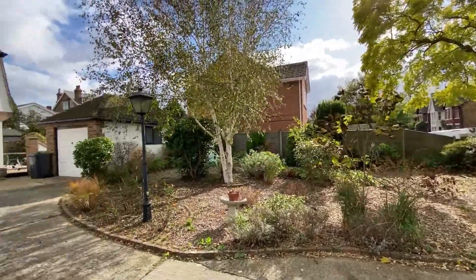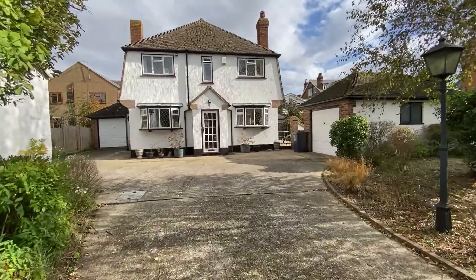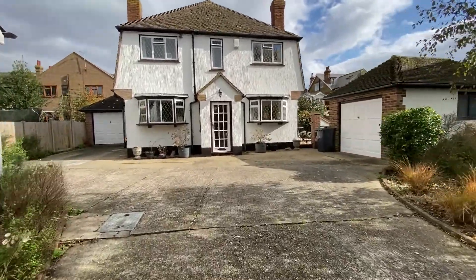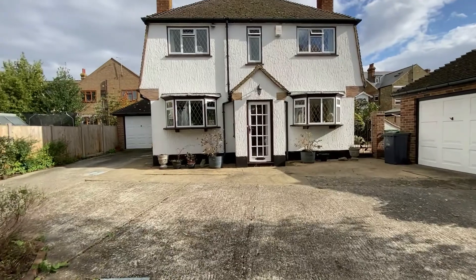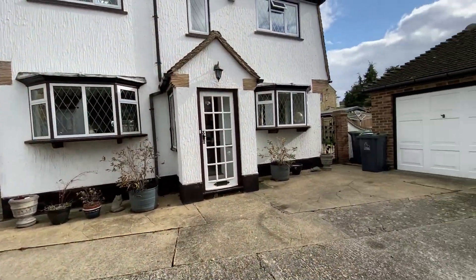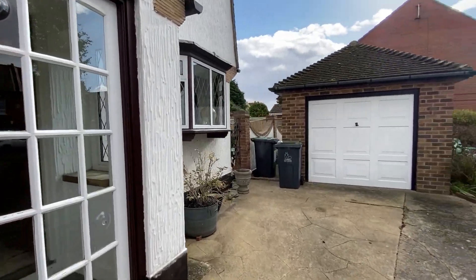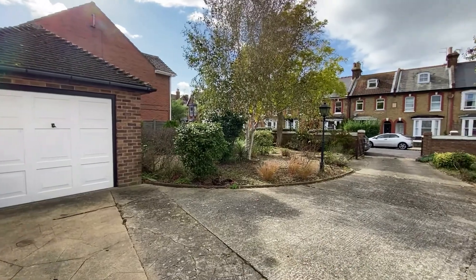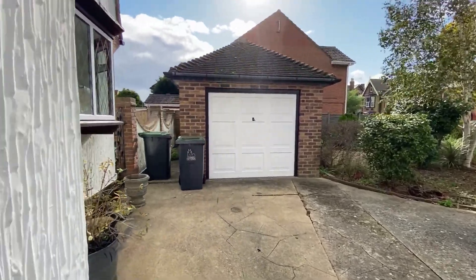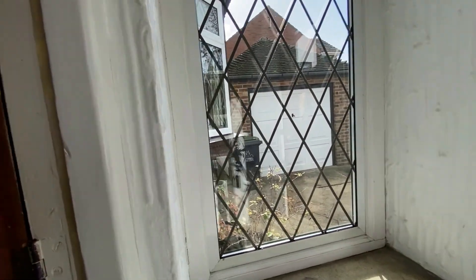Hello, it's Elliot from Kent Estate Agencies and today we are in Herne Bay, right in the main town centre, to show you an absolute gem. This property offers something that would be very hard to find right in the town centre — a three bedroom detached property with two garages and a very large amount of parking space in the courtyard to the front.